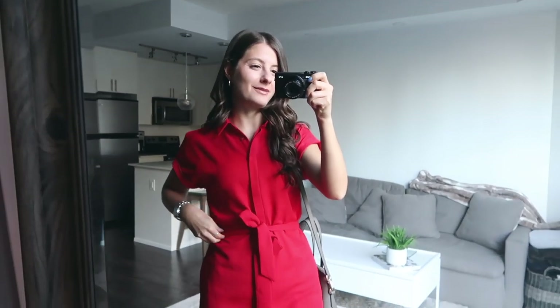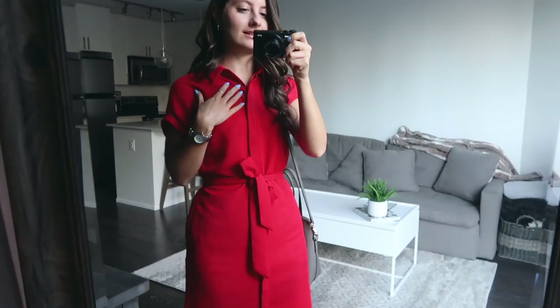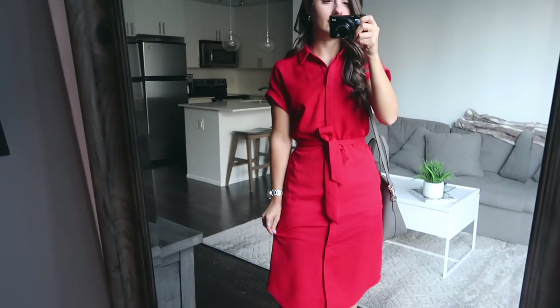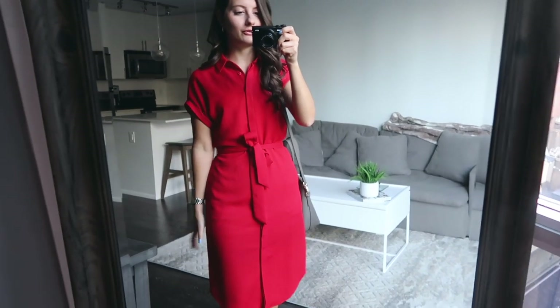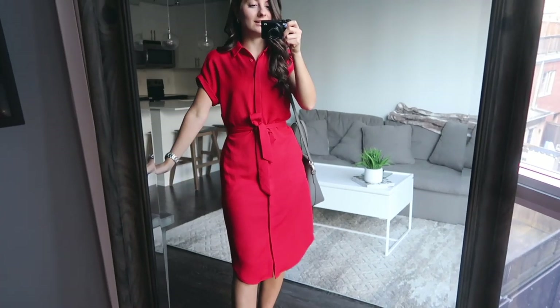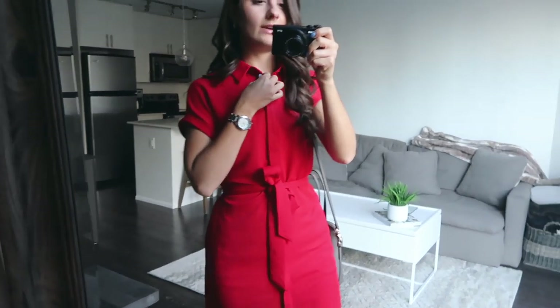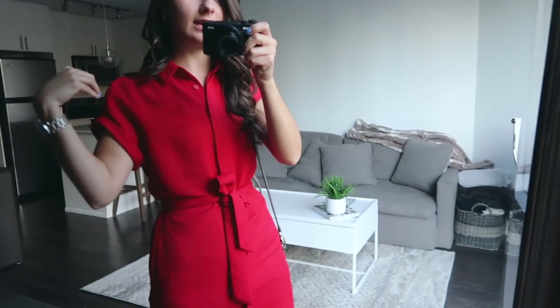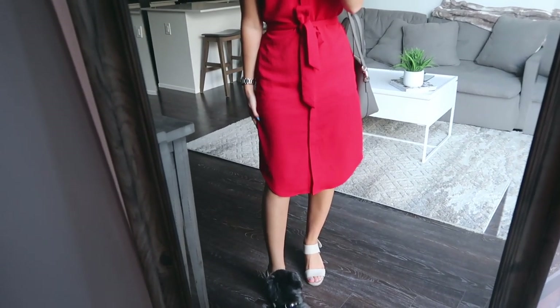This next look is once again a dress — the last one, I swear — but I've just been loving the dresses from RW & Co this summer. I love this color: the material is really thick, great quality, and sturdy. It came in a bunch of beautiful colors but because I own so many neutrals I wanted to go for this red, which is stunning, and I always get so many compliments. It's very similar in style to the first dress with the collar, sleeve length, and tie at the waist, hitting just below the knee.